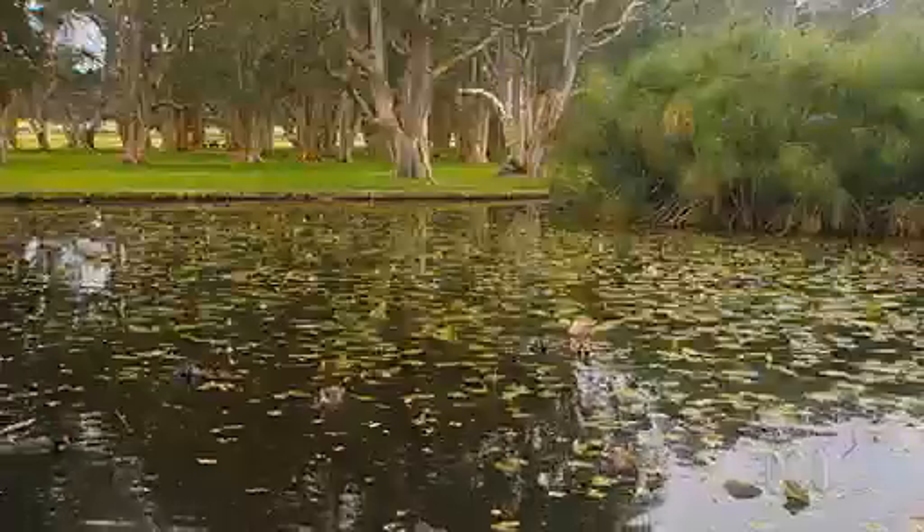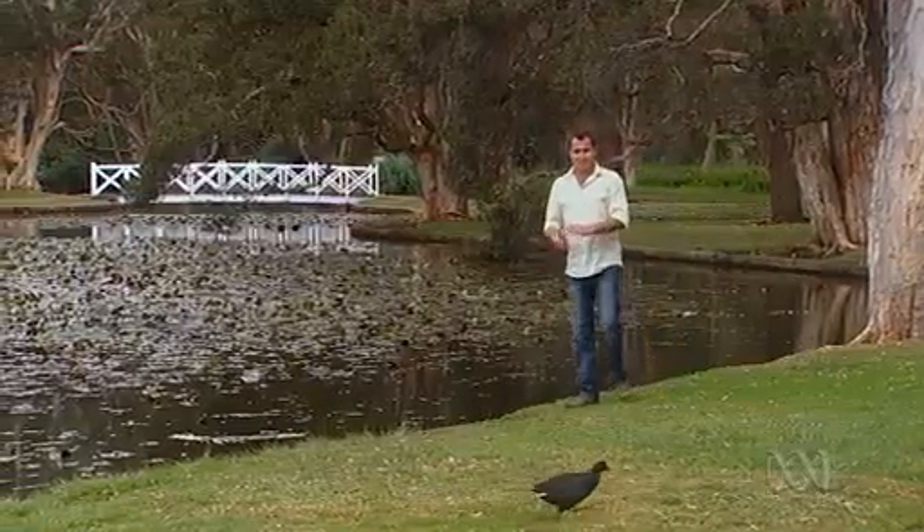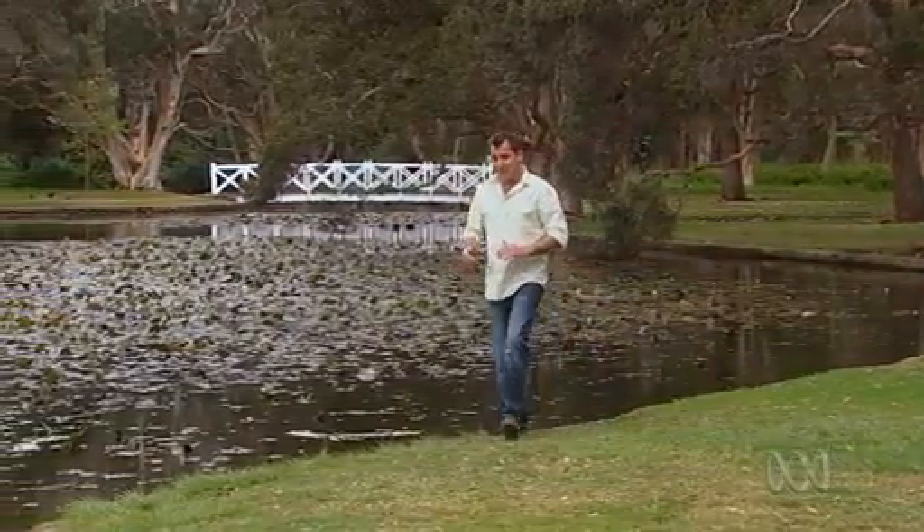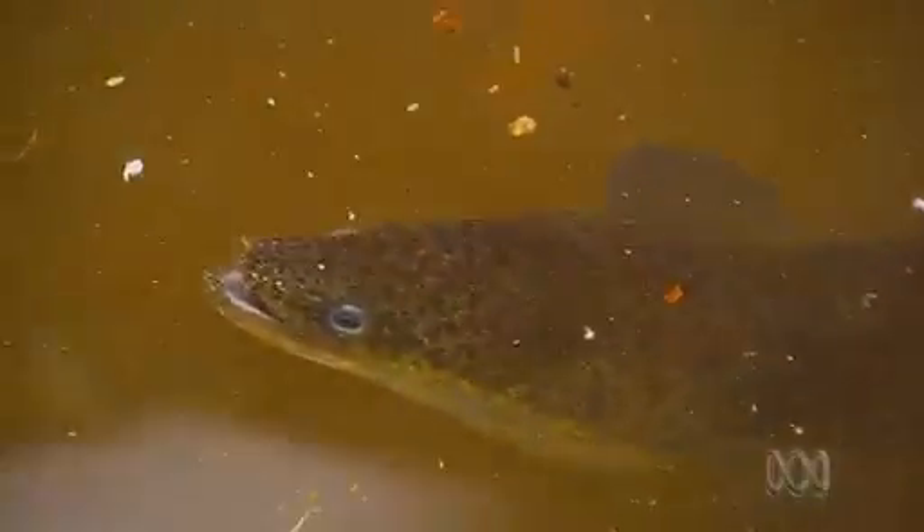Take a stroll along the Centennial Parklands ponds here in the middle of Sydney and you're more than likely to see an eel. You might think it was born and bred here, perhaps will even die here, but you'd be wrong. Prepare to hear the amazing journey of the longfin eel.